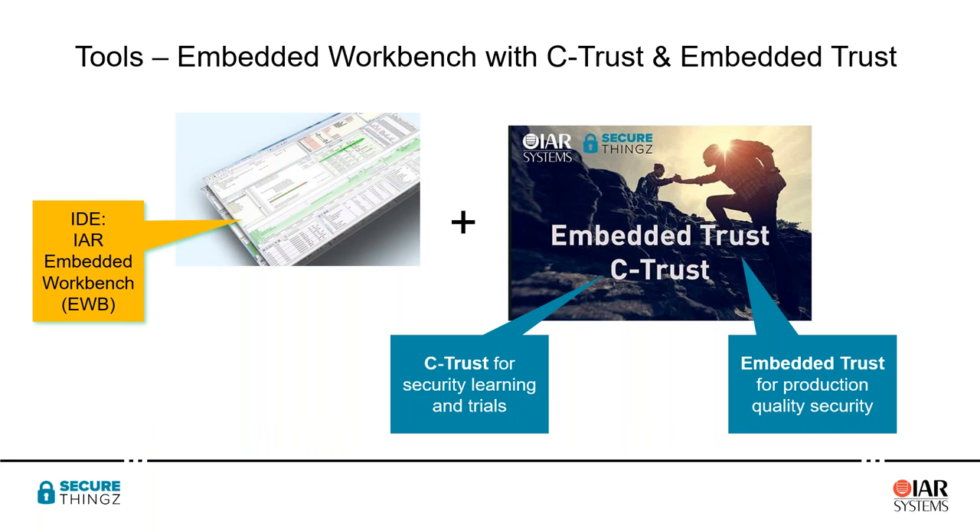We have two flavors of software tools for developers. Both are built on top of the IAR integrated development environment — the Embedded Workbench — which has around 40,000 users worldwide across about 40% of the market. The C-Trust product is for learning how security works and enables OEMs to trial the process of building security into their products. Embedded Trust is the full version, which allows OEMs to go to production and build quality security solutions into their own products.